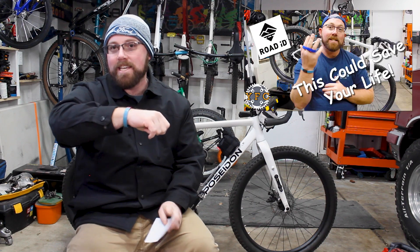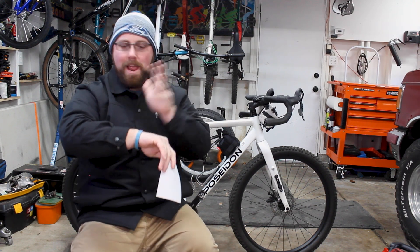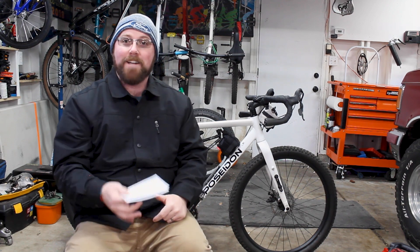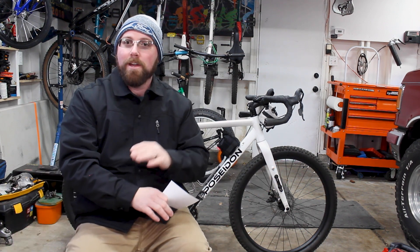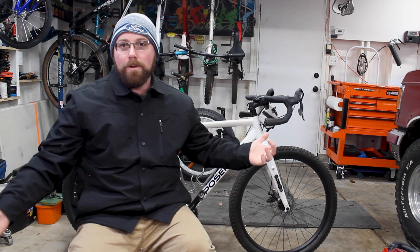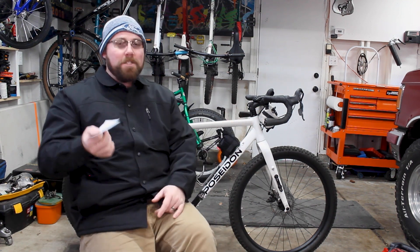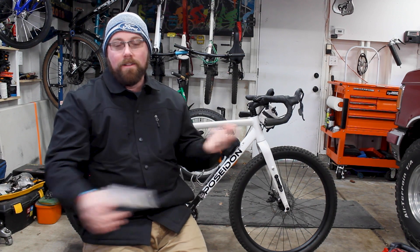This year we also got to start working with Road ID — these bracelets and tags that let you put your emergency contact information on them. On mine I have my name, birthday, emergency contact, city, state, country, allergy, and blood type. So if I were to get in an accident or crash and not be able to respond verbally, it's all right there on my band — someone can find the information needed to get me treated properly. They work great in everyday life, just a bracelet you can wear every day or just when you're out for a ride. It's a great way to stay safe and have peace of mind.